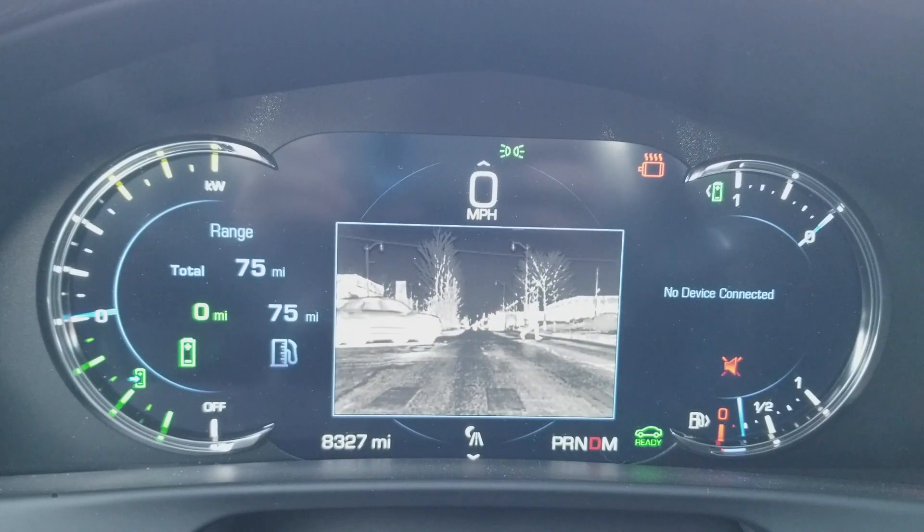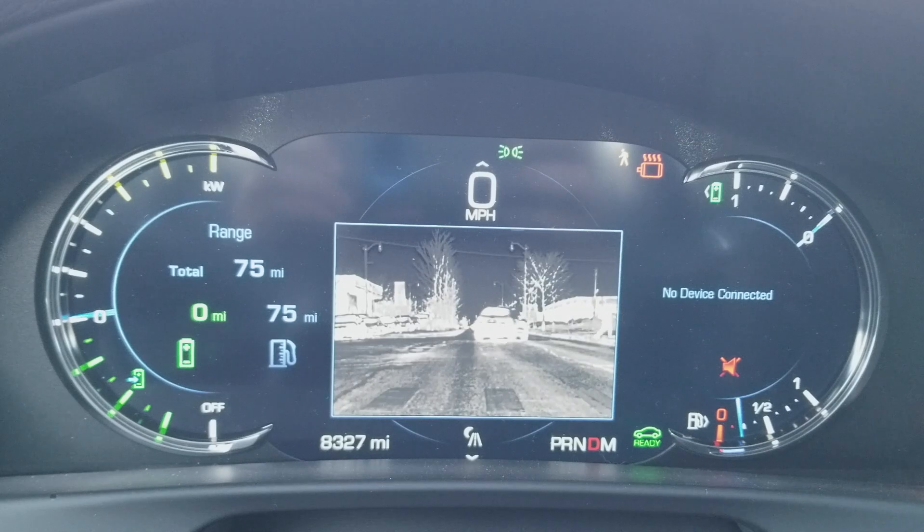You've got a night vision camera, and even under the night vision camera you've got pedestrian alerts that show you on the screen with a yellow highlight where the pedestrians are. So again, just highly advanced tech in all of the safety systems.